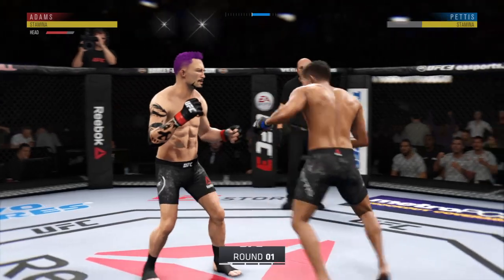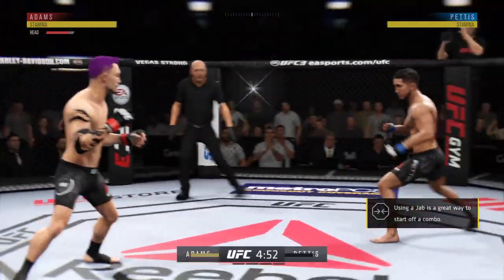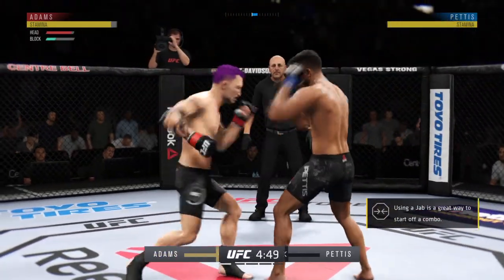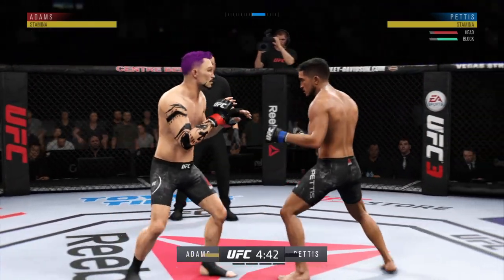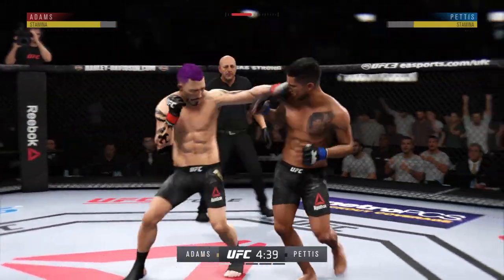The UFC Flyweight title is on the line. This should be good. Early round one — a few short months ago, he was announced as the new UFC Flyweight champion, and now he's trying to defend it.